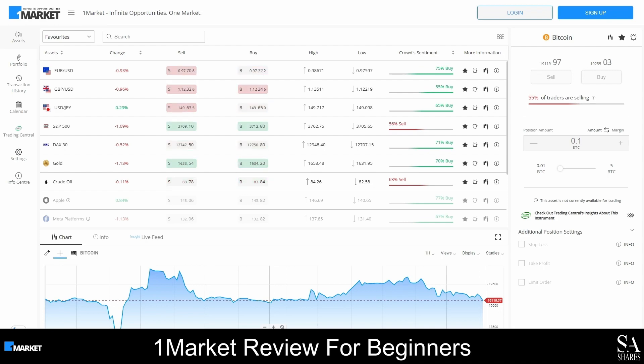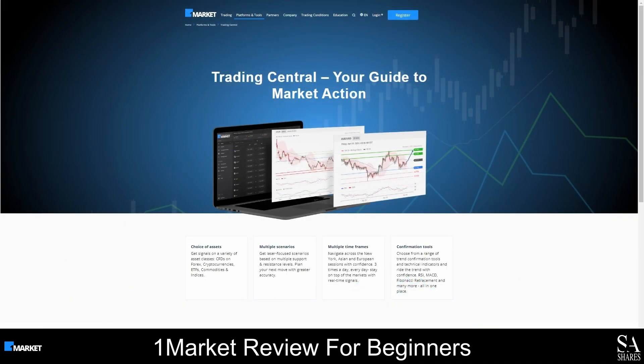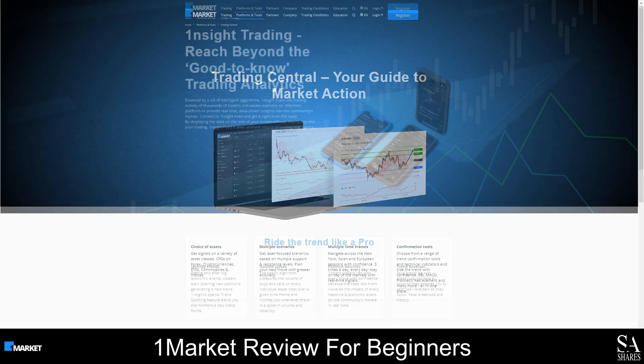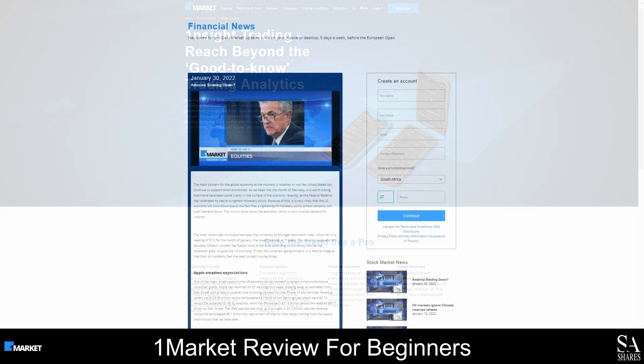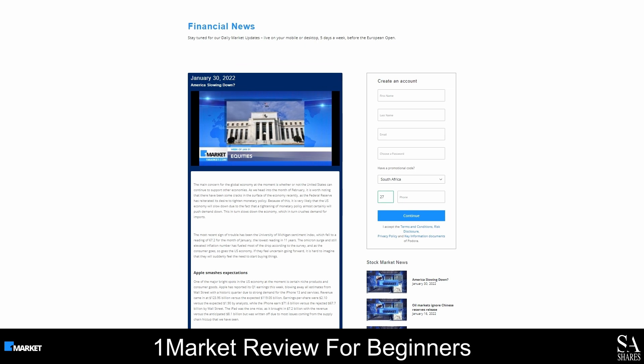With OneMarket, you will get access to Trading Central if you deposit at least US$1,000 into your account. Trading Central is an award-winning research platform and market news provider. OneMarket also provides an intuitive analytics platform called OneSite that can be used to identify trends and monitor volatility. You can use this platform to visualize the impact of every headline and economic event in real-time, and to identify and avoid fake breakouts. OneMarket provides weekly market reports and you can access the archives for research purposes. We would also recommend heading over to the Financial News section for daily market updates, and you will also have access to the Financial News archives.